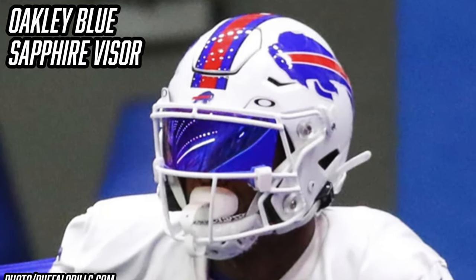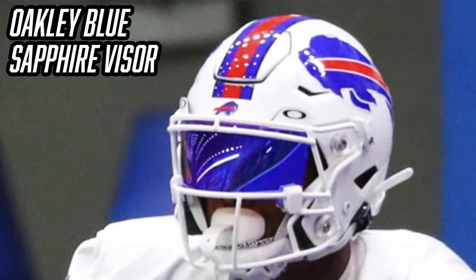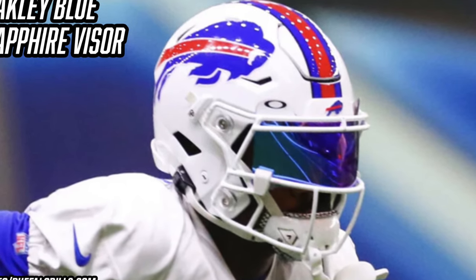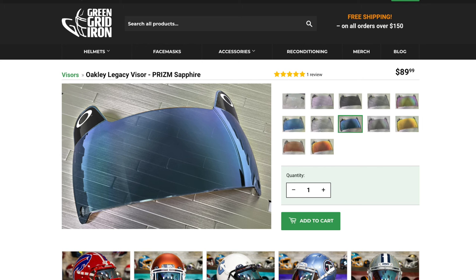Diggs has also worn the Oakley Blue Sapphire visor a couple of times throughout the season — usually in practice and pre-game. It's beautiful, flows really well with the Bills uniforms, and the tint helps block out the sun. As you may know, colored visors are not allowed come game time, so that's why Diggs only wears it for pre-game and practice. The Oakley Blue Sapphire visor is $90 from Green Gridiron, linked in the description.